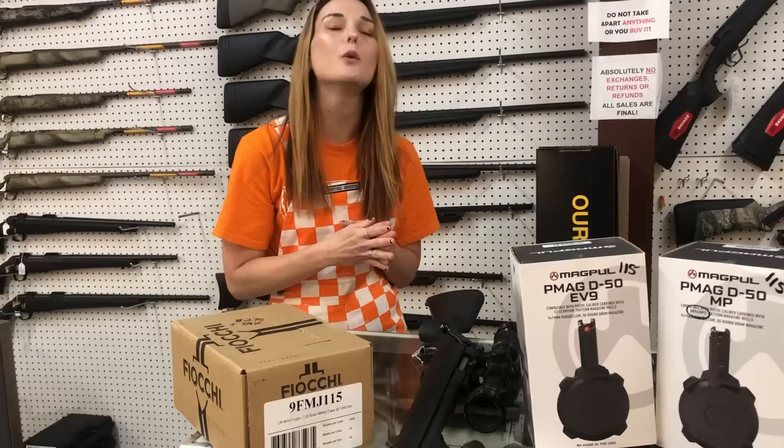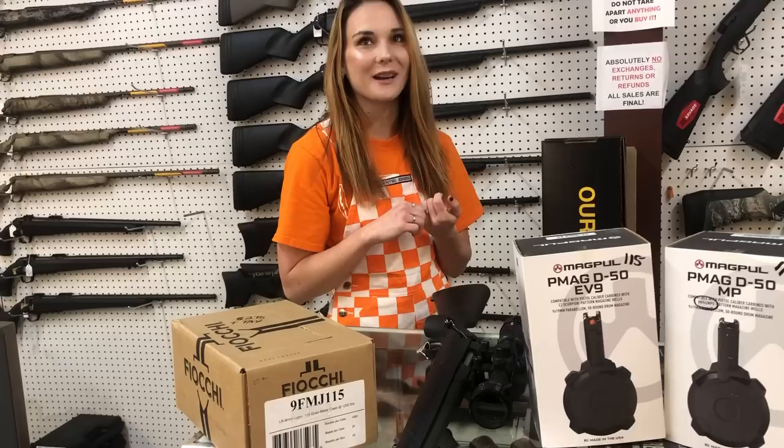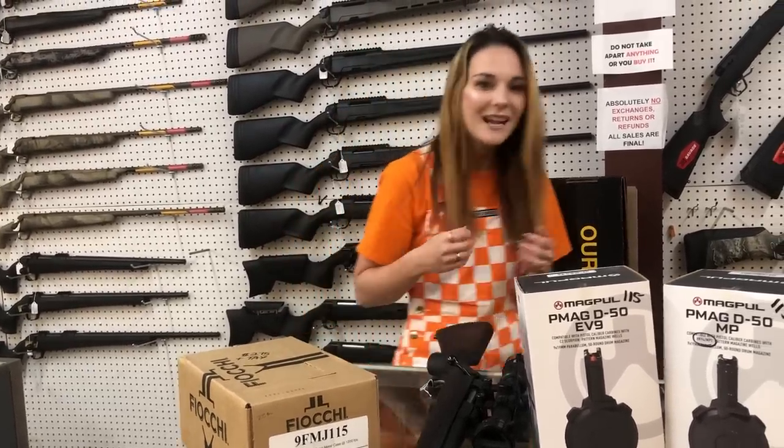Ammo — VOT 9mm ammo is back in stock, $275 per thousand y'all. And yesterday's correction: the Ruger American Predator is $435, not $1,435. We still have those.